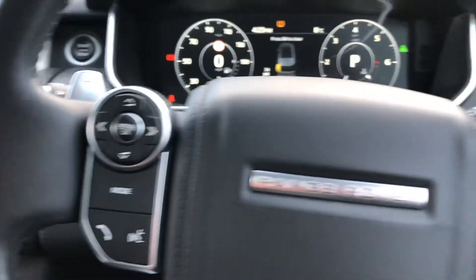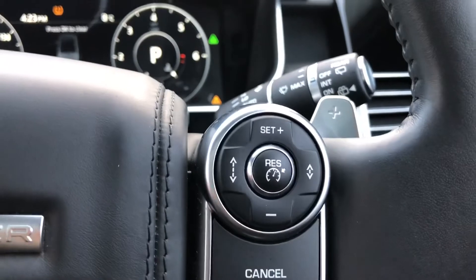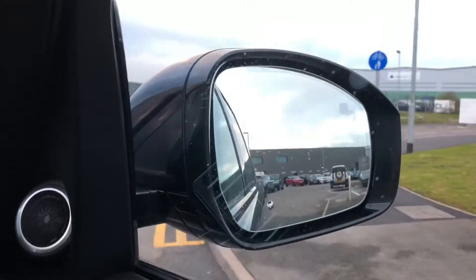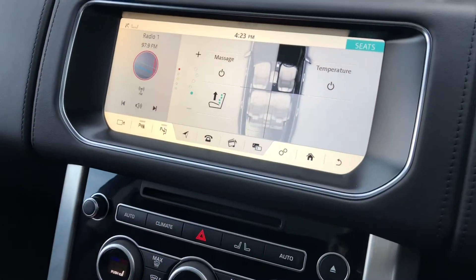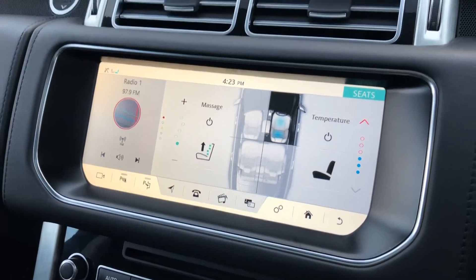You also have controls on the wheel, which makes it easier rather than distracting yourself, along with cruise control and a blind spot monitor, which is handy when driving on the motorway. There's also a heated steering wheel along with heated and cooled front seats, which are also massage — a real luxury to have.